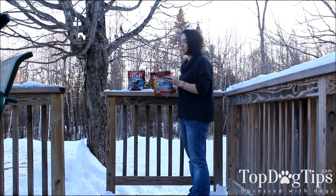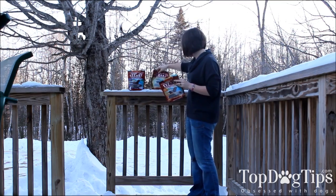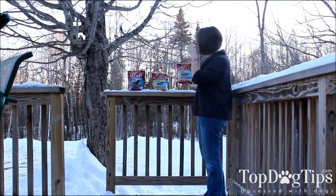I'm going to set them up here in the snow. For those of you that don't know, I live in Maine, so it is prime snow season right now.